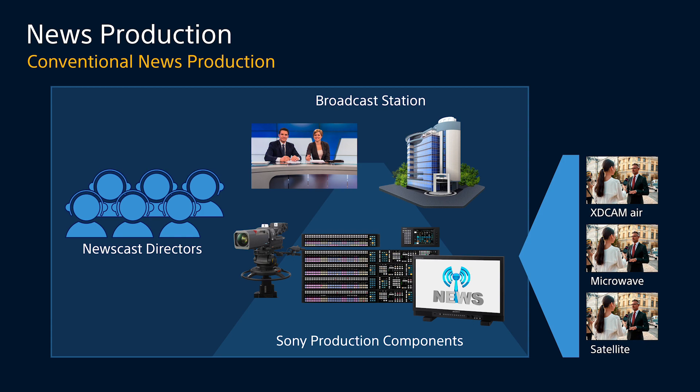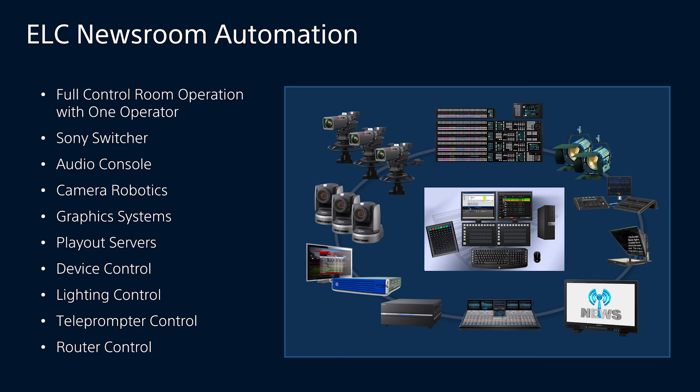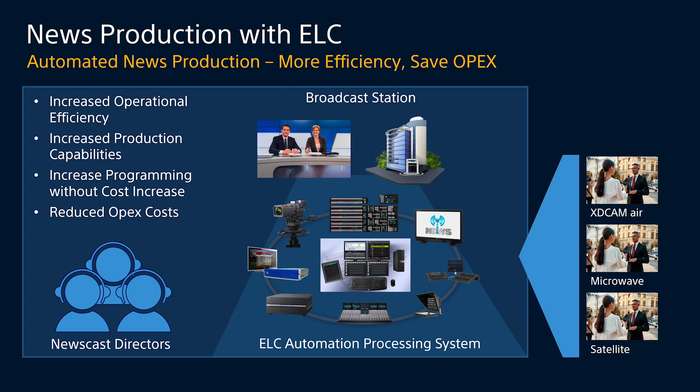That's where ELC comes in. ELC allows for full control room operation with as few as one operator. ELC controls our Sony switcher, audio consoles, camera robotics, graphics systems, playout servers, device control, lighting control, teleprompter control, and even router control. ELC allows for increased operational efficiency and increased production capabilities by allowing all those devices to be controlled by one particular command. It allows for increased programming without an increase to cost.